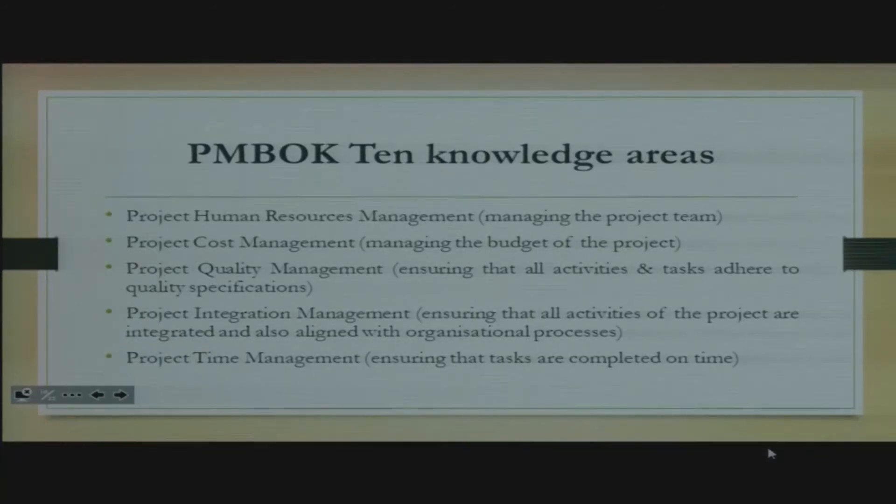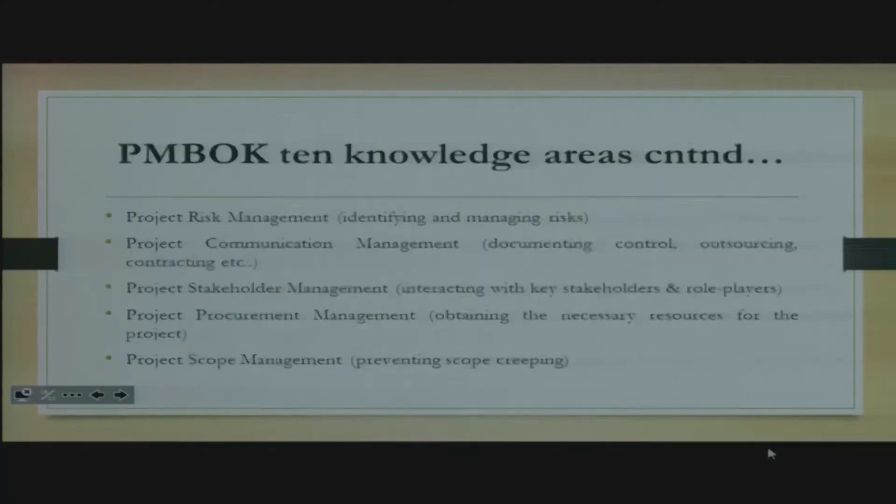The first product — PMBOK — has ten knowledge areas: project human resources management, which helps with how the project team can be managed; project cost management, for managing the project budget; project quality management; project integration management; project time management; project risk management; project communication management; project stakeholder management; project procurement management; and lastly project scope management. All these knowledge areas are found under PMBOK.